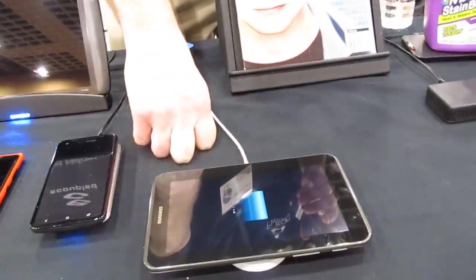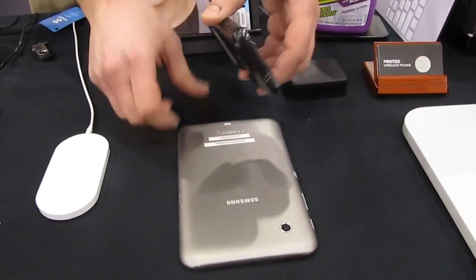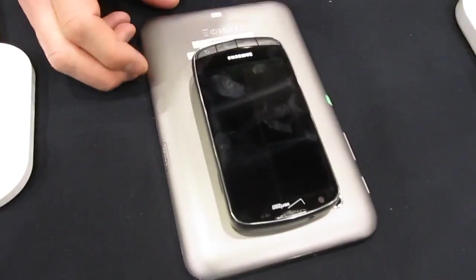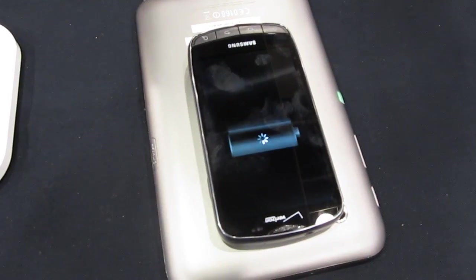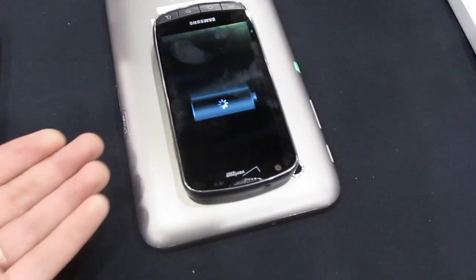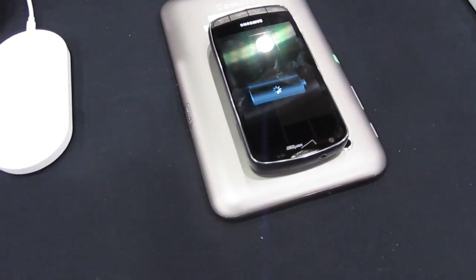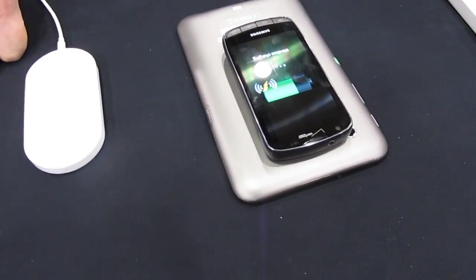But in addition to that, you can use the battery on this tablet to charge another device. And now we can see that the battery on the phone is charging — it's basically just drawing power from the battery below it.